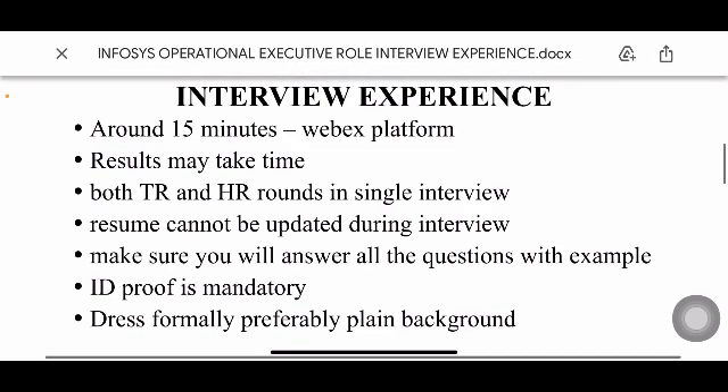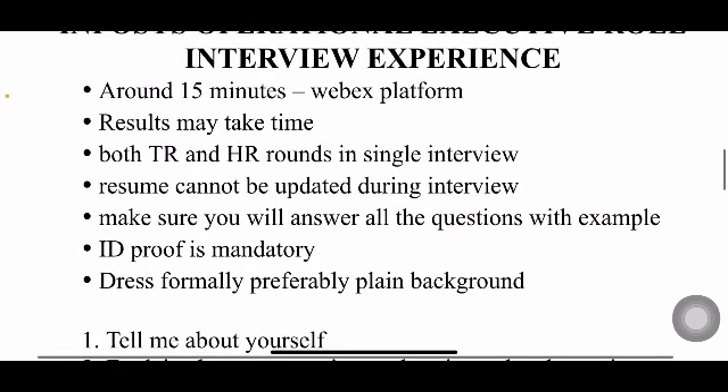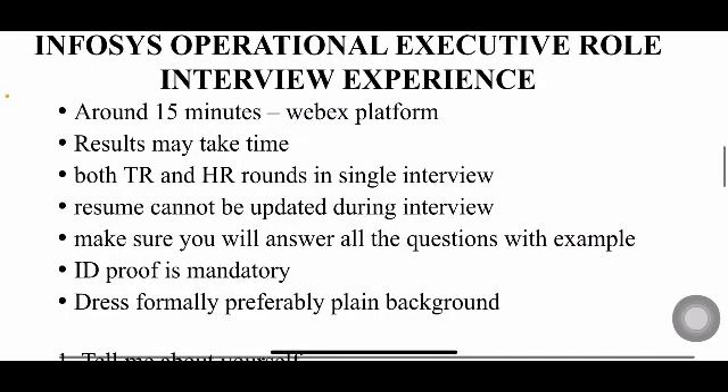The interview will be around 15 minutes and will be hosted on the WebEx platform. Results may take up to one month because so many students receive them after a month of their interview, whether for OE role or SE role. You'll have both HR and technical interviews combined in a single interview — there are no separate HR and TR rounds.